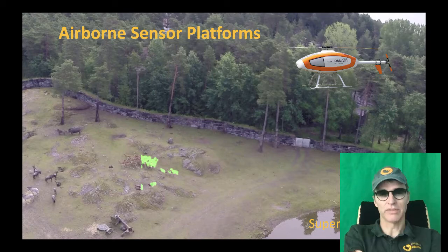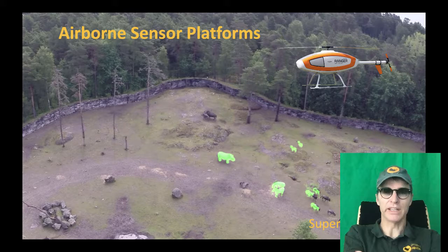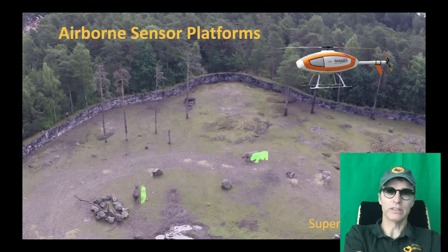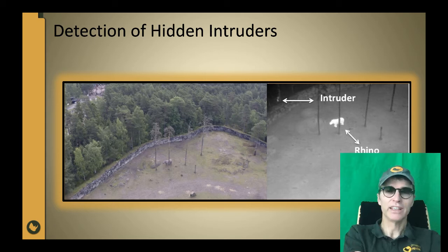Drones are fantastic for getting aerial images of animals, and if you add a thermal camera, you can see much better where the animals are, even in dense vegetation. Here we can see overlaid thermal imagery over the video images. You can see a suspicious person hiding behind a tree, almost outside the scene. The thermal camera can reveal individuals even if they are trying to hide behind a tree, like this potential intruder to the left — the person is also trying to hide behind the tree, but less successfully.